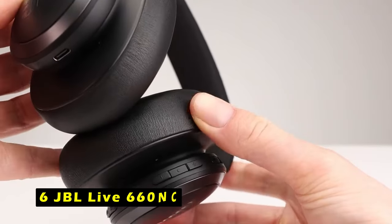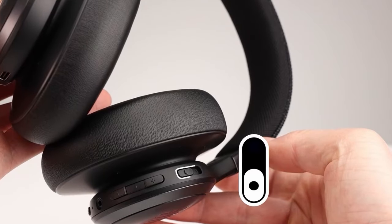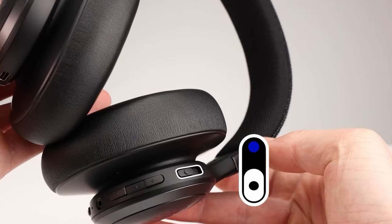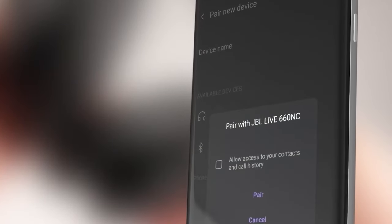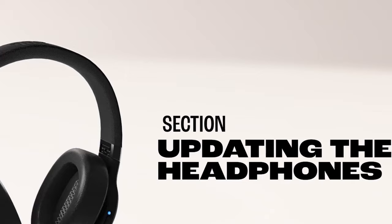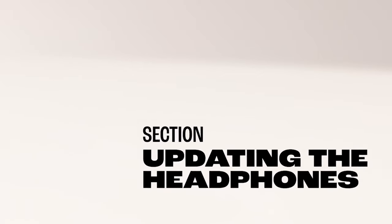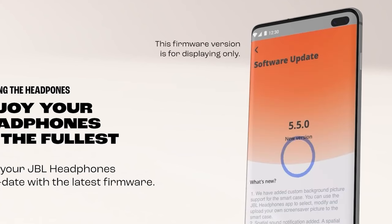At number 6 is JBL Live 660 NC. The JBL Live 660 NC wireless headphones offer a powerful audio experience with their 40mm drivers and signature JBL sound. The adaptive noise cancelling technology effectively blocks out unwanted noise, allowing you to immerse yourself in your music. The ambient aware feature enhances awareness of your surroundings, ensuring your safety in busy environments, with voice assistant integration and easy-to-use controls.